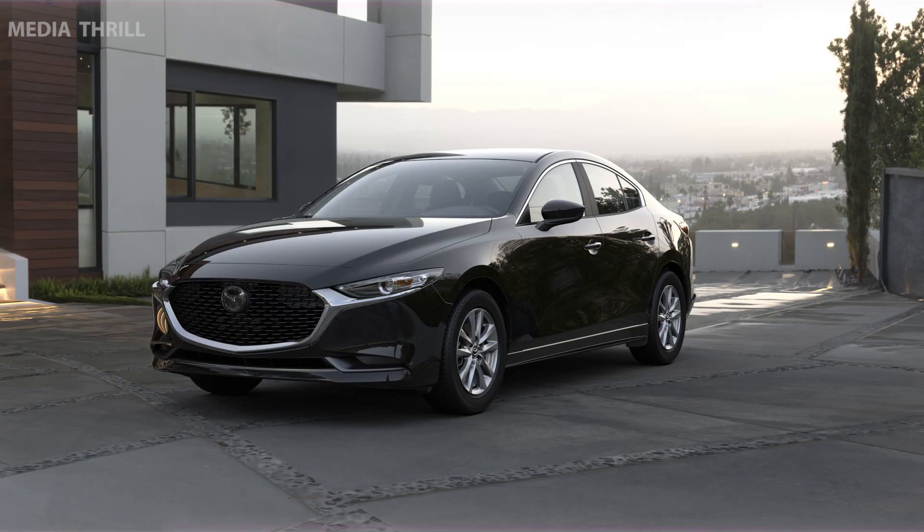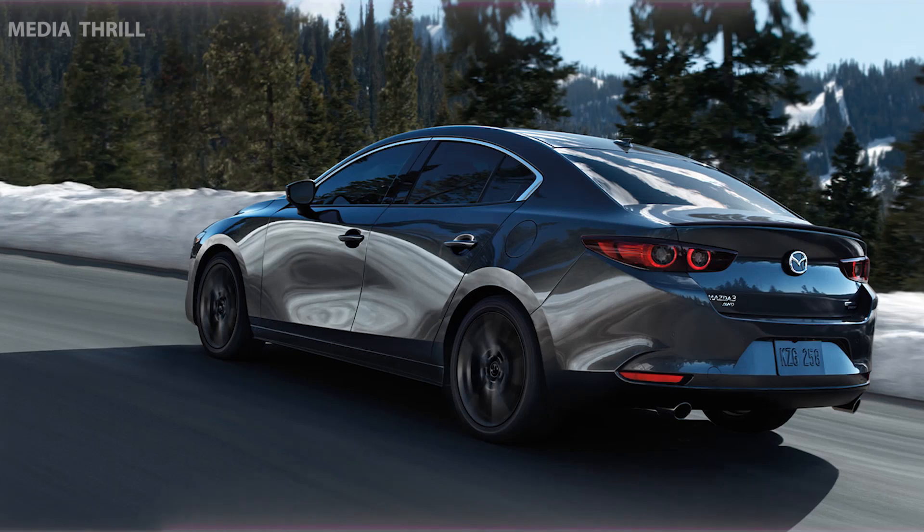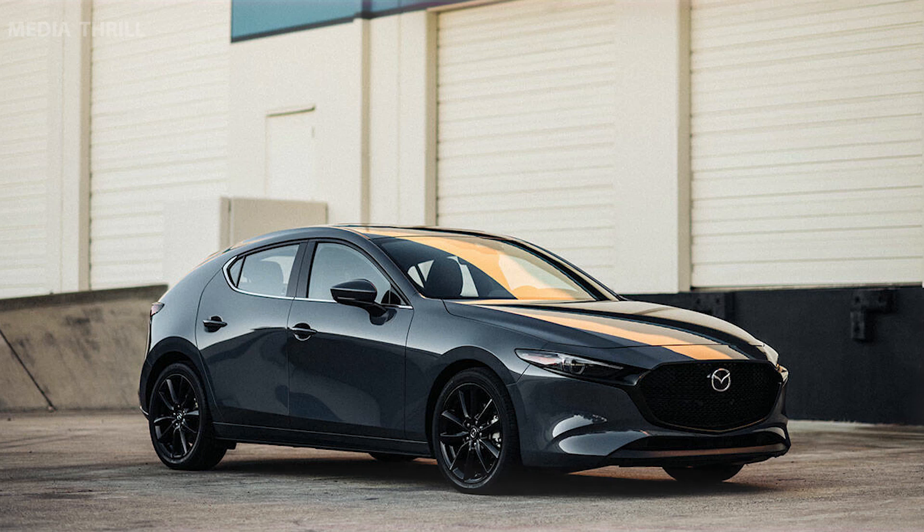The Mazda 3 often comes equipped with advanced safety features like adaptive cruise control, lane-keeping assist, and automatic emergency braking. The Mazda 3 boasts a well-appointed interior with high-quality materials.